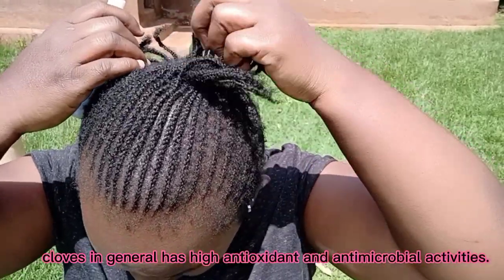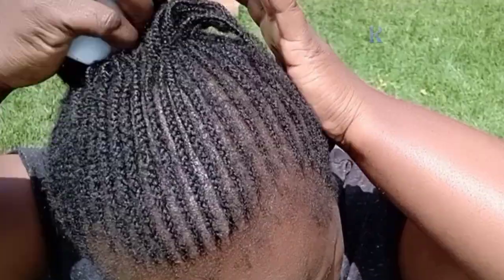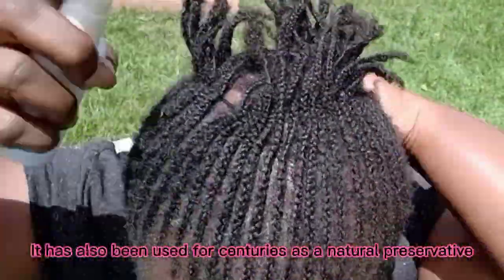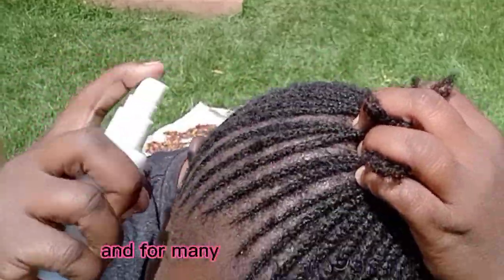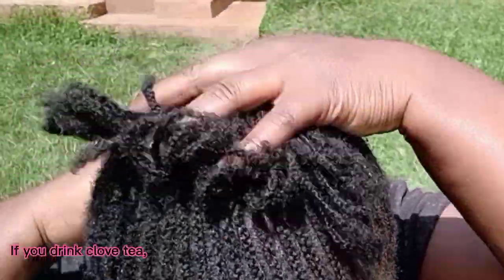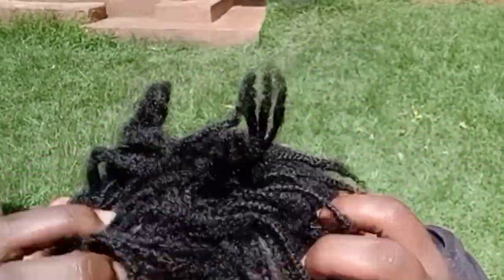Cloves also contain high levels of antioxidants and nutrients that can contribute to the growth and strength of your hair. They can also be used to protect your scalp from dandruff, which is actually a major cause of weak and thin hair.